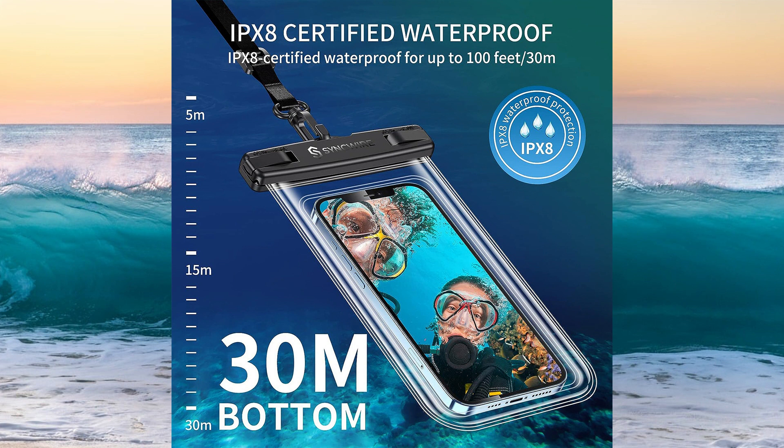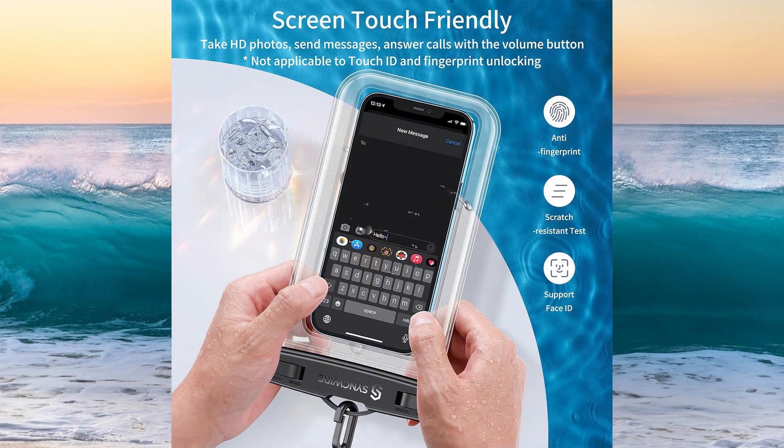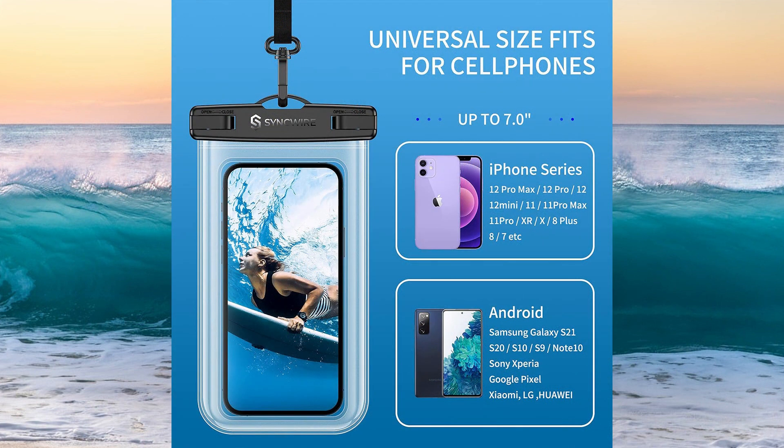Rest assured that your devices are protected from water damage with reliable waterproofing technology. Experience uninterrupted functionality with a screen touch-friendly design crafted from high-quality soft TPU material. The waterproof pouch ensures delicate touch and response even underwater, giving you full access to your device's touchscreen, camera, and other functions without compromise. Please note that fingerprint unlocking is not supported.